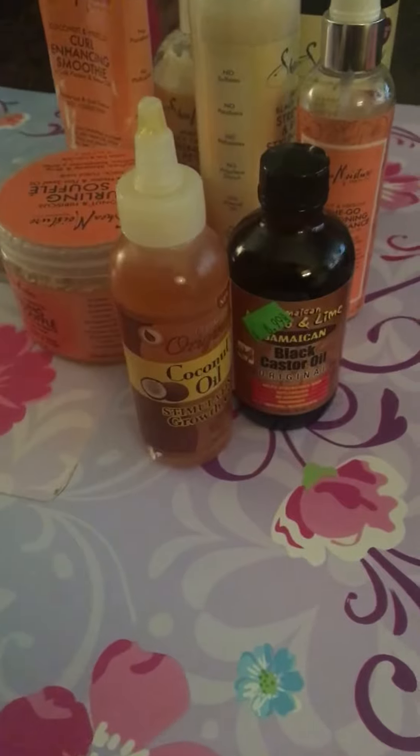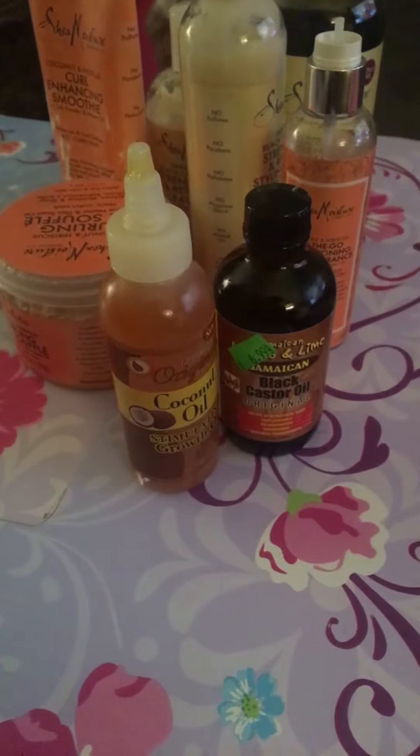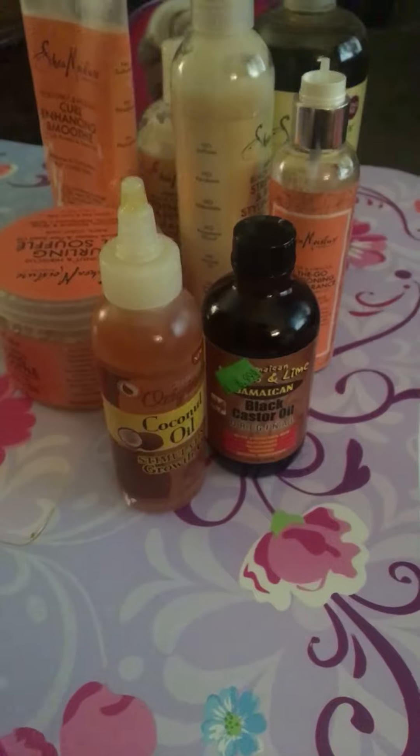She doesn't want to cooperate for the camera, but yeah. So what I'm going to do now is I'm going to oil her scalp. And like I said, I'm going to try to leave that hairstyle up on her for a while — I don't want to do too much to her hair.